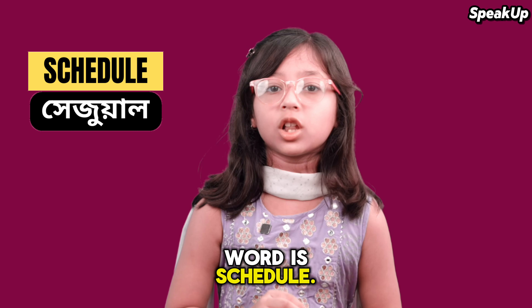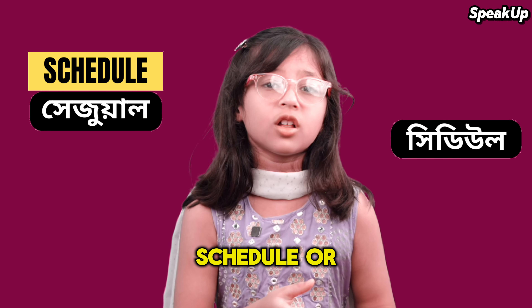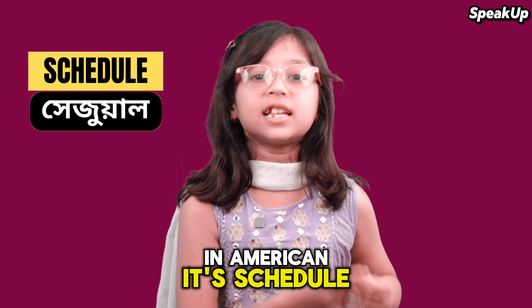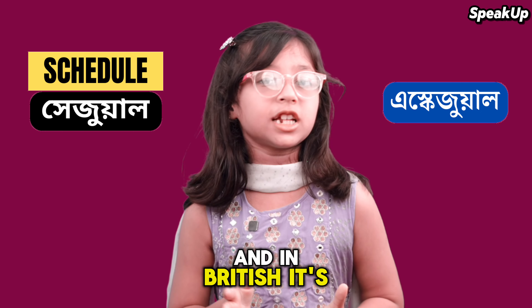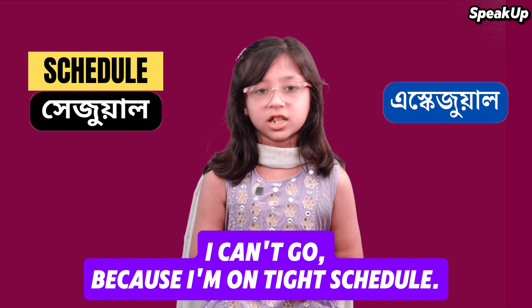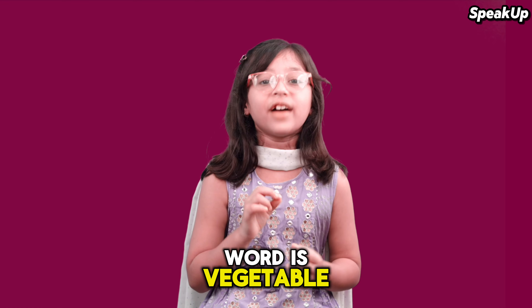So the first word is 'schedule.' Most people mispronounce it, but it's 'schedule.' In American English it's 'schedule,' and in British English it's 'schedule.' For example: I can't go because I'm on a tight schedule.